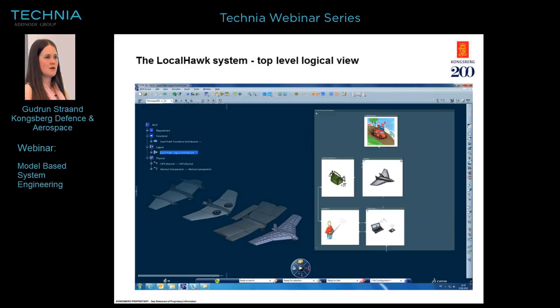Going into the model, we see the top level of the logical view — what the customer wants. The system consists of a car race, an operator, ground station, a UAV, and support equipment. In the CATIA model navigator tree, we have the requirements layer, functional, logical, and physical layers — and we can switch among the different views. In the background, you can see different physical view designs: 3D models of the LocalHawk drone from 2012, last year, and this year.